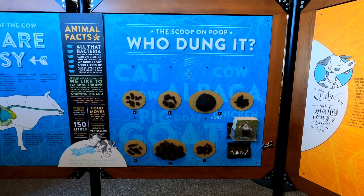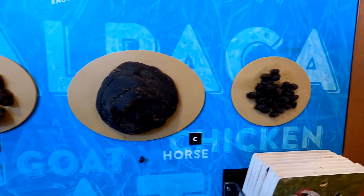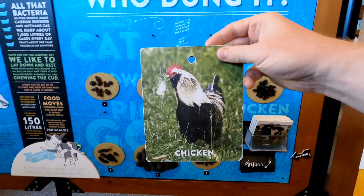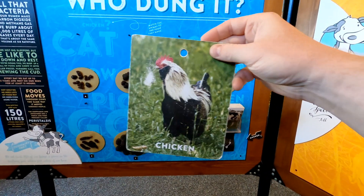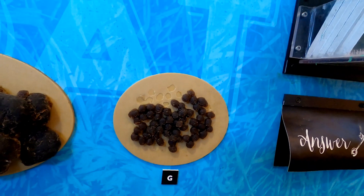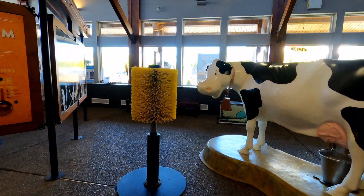Back here there's a little game called Whodungit, where you can guess who made the different kinds of poop. Chicken poop — I'm gonna go with G. Let's see if that's right. G is... G's a goat!